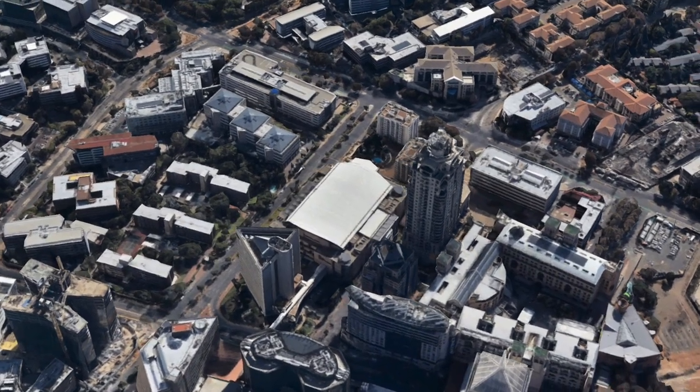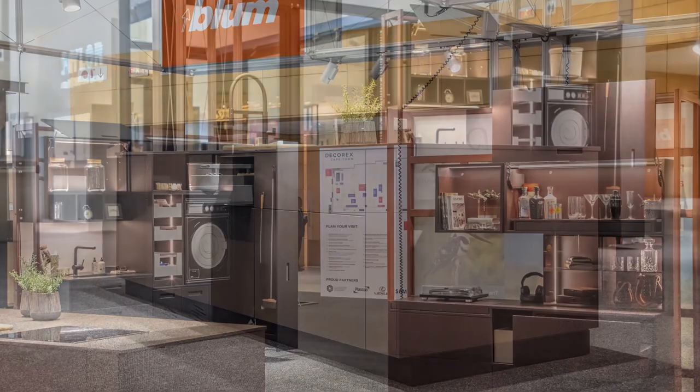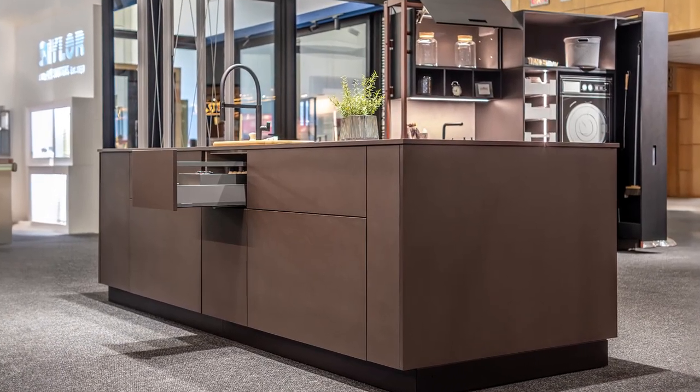Bloom offers an extensive range of solutions, from box and runner systems to hinges, lift systems, and top quality motion technologies for soft closing systems.